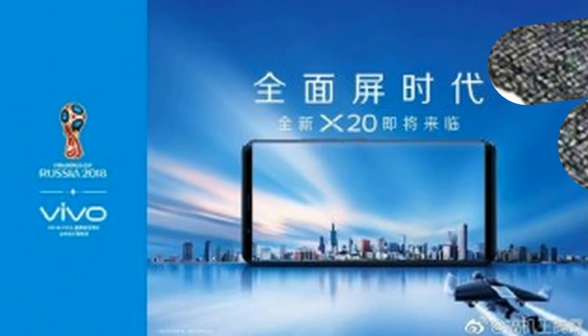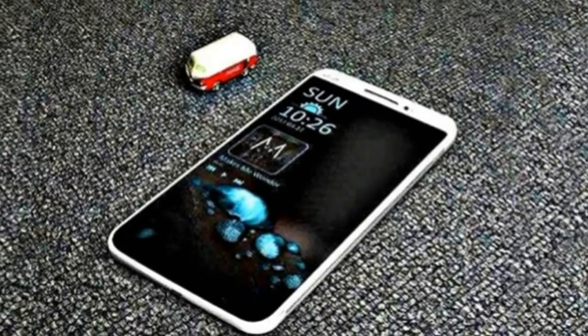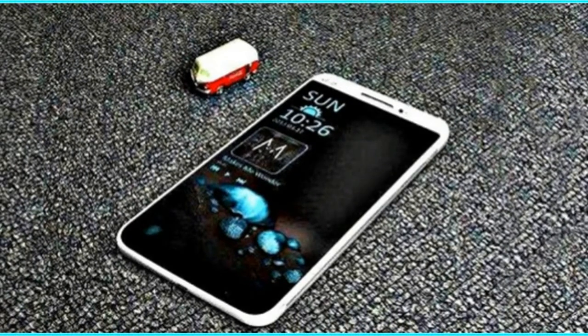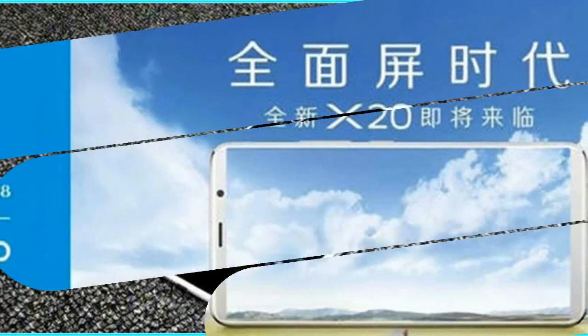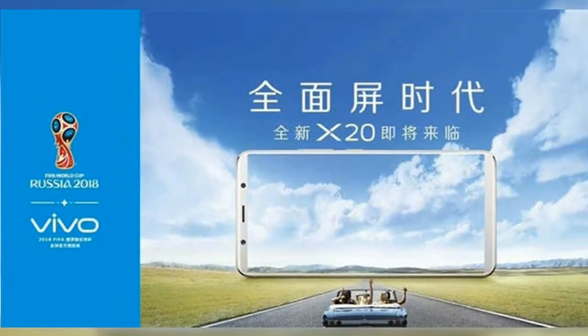The Vivo X20 will debut next week. This confirmation comes courtesy of a teaser by the Chinese company through its official Weibo account. As clear from the image shown below, the unveiling is set for September 21st.